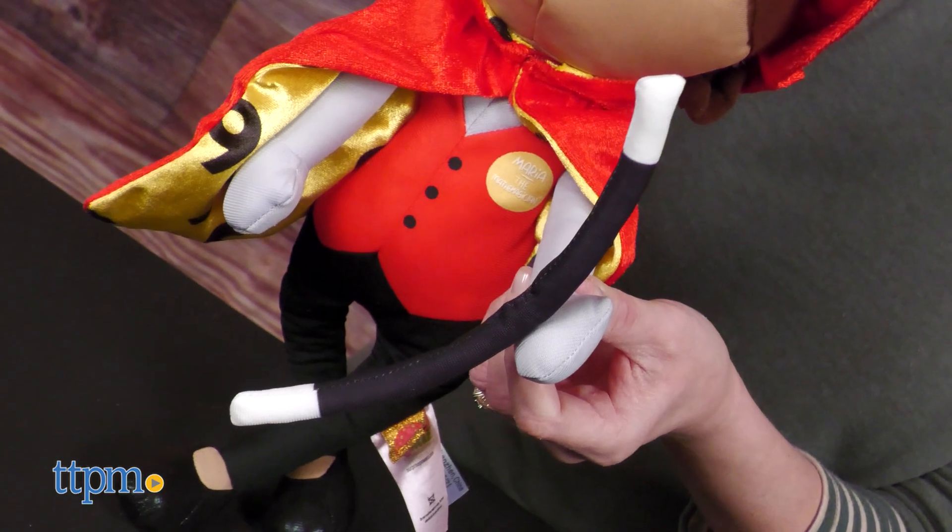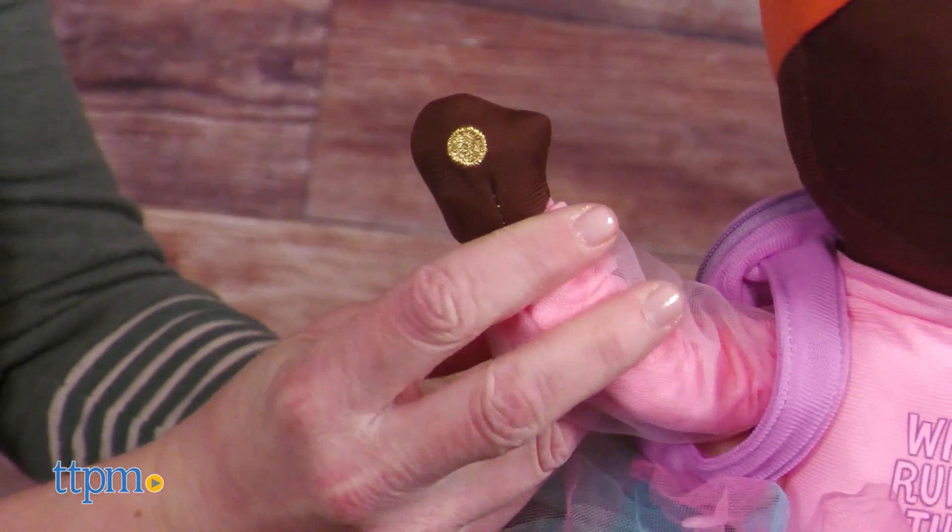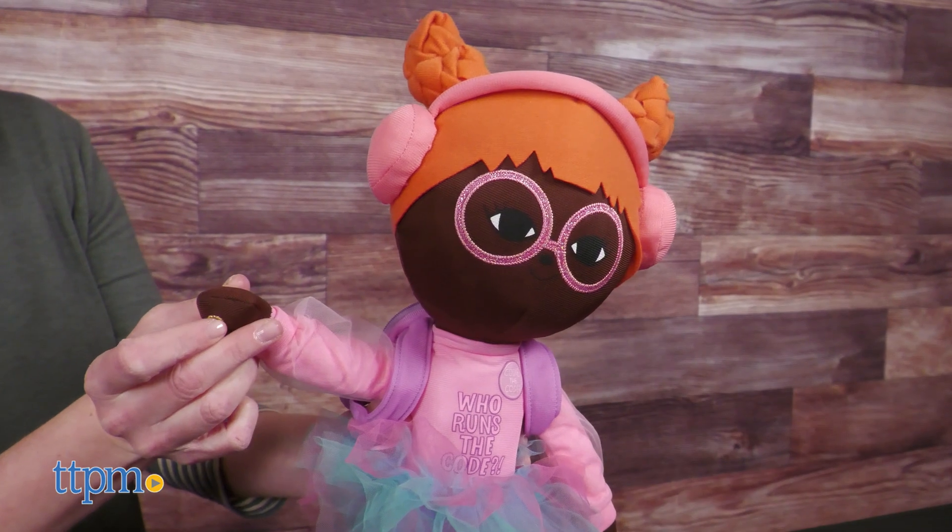To make any of the dolls talk, just press their hand. Three AAA batteries are included. Let's be best friends!